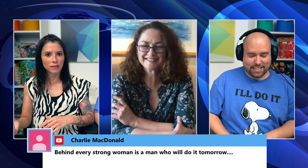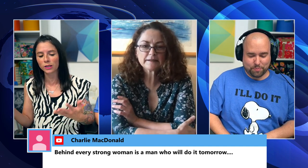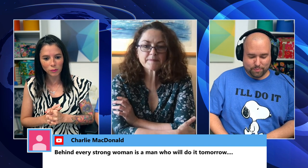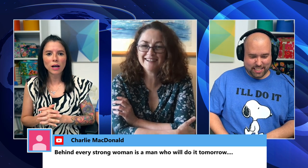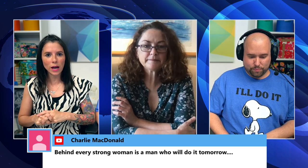Before we get to live questions, go ahead and type your questions in the comments on Facebook or YouTube — sewing-related questions, questions about a pattern or bag making. I'll be answering as many as I can live. Charlie says, 'Behind every strong woman is a man who will do it tomorrow' — love that! So Bronwyn, what is your next Sew Sweetness bag?